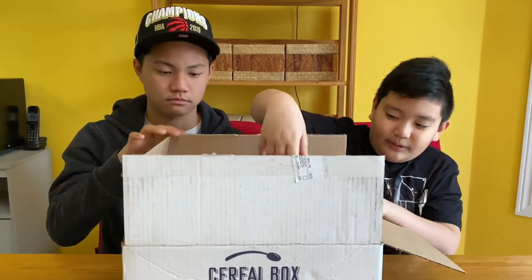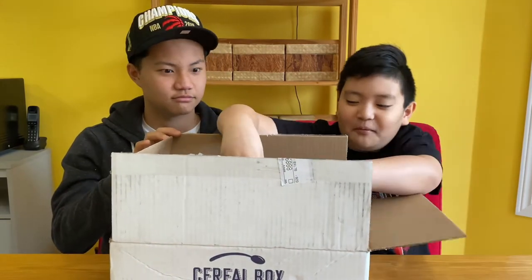Okay guys, we just opened the box. Let's see what we get this month. Here you go — oh, it's a Pokemon one!